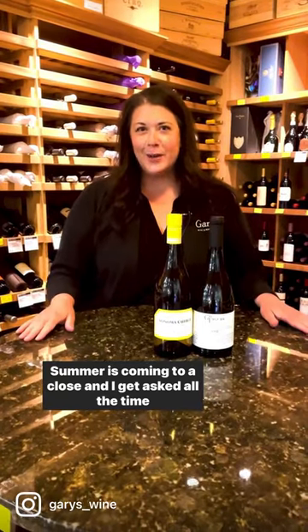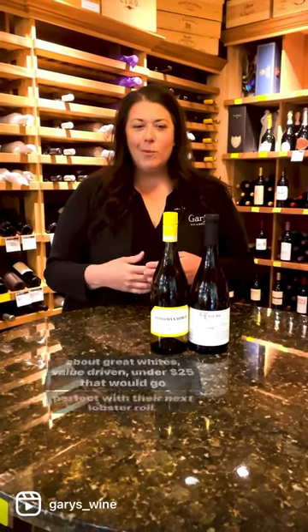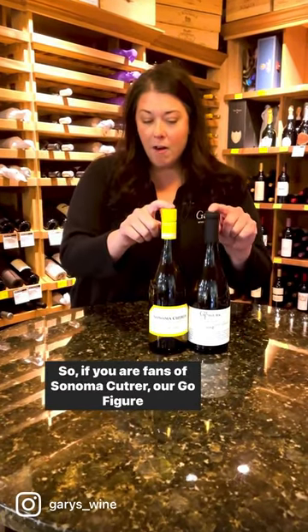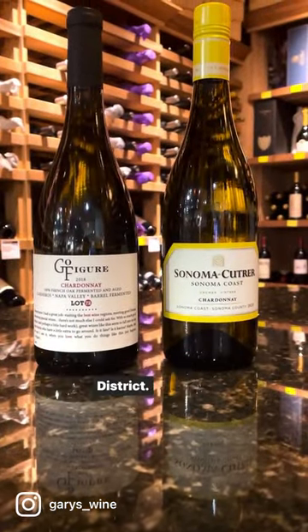Summer is coming to a close and I get asked all the time about great whites, value driven, under $25, that would go perfect with their next lobster roll. So if you are fans of Sonoma Couture, our Go Figure Chardonnay comes from a single vineyard within the Carneros district.